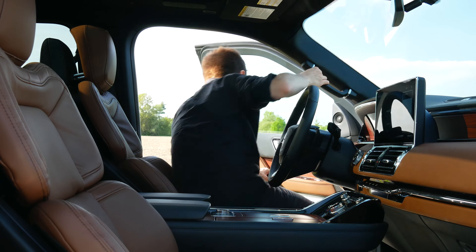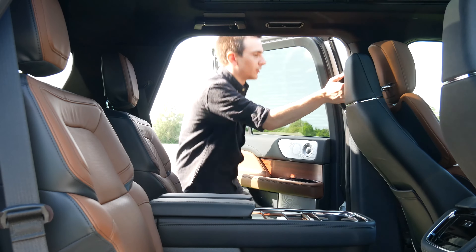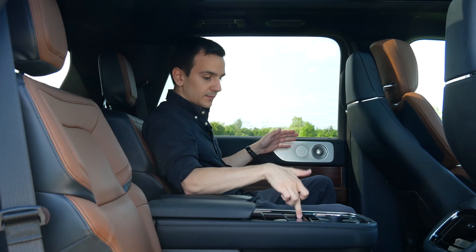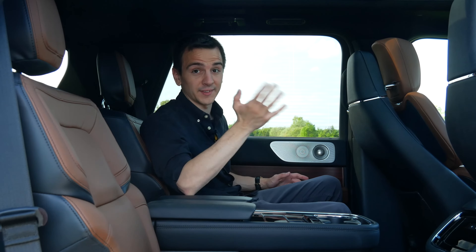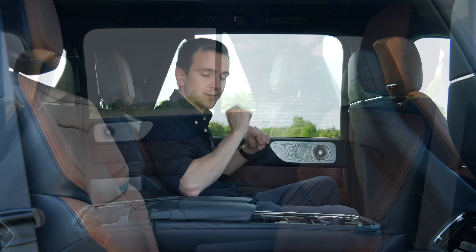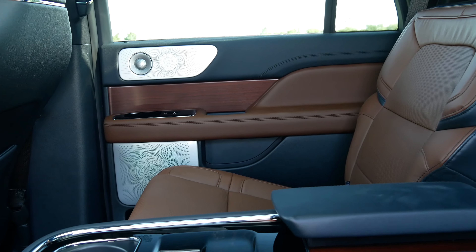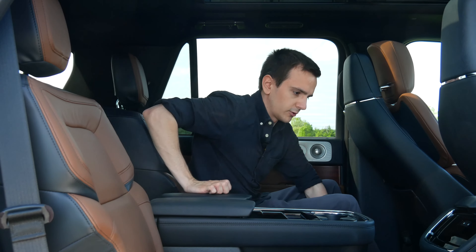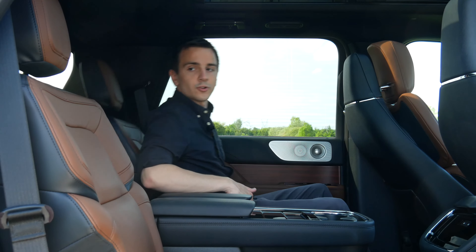Let's take a look at the second row. Just like up front, it's easy to get into thanks to the handles and steps on the side of the Navigator. Back here, the second row is where the Navigator aspect kicks the Escalade's butt, so to say. The Escalade was nice, but this is just so feature-rich for second row passengers. Starting with materials — same leather, metal, and wood mixture as the front, very plush and upscale. Seat controls are fairly standard: forward, backward, and recline.